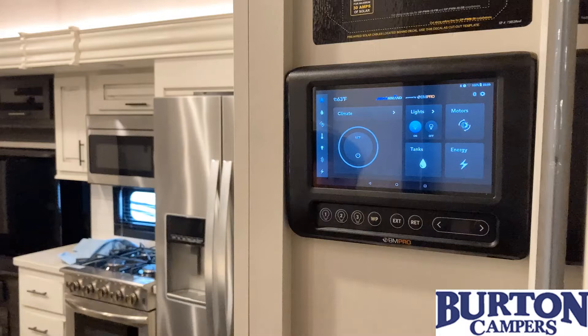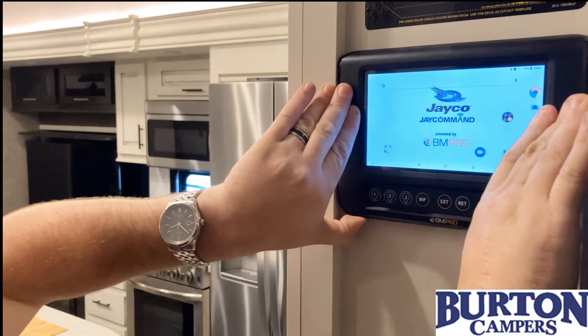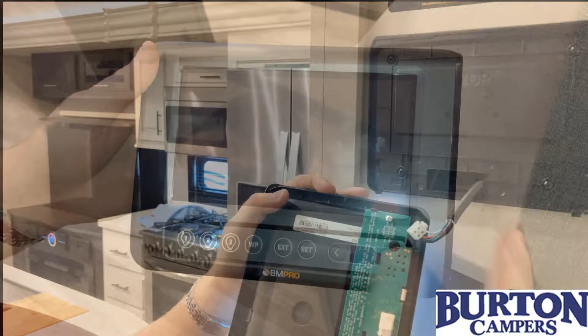Okay guys, so whether you're experiencing that your screen's frozen here or frozen here, the only thing we have to do now to get to the plug on the back — that's what we're going to do, we're going to get to the plug on the back — you want to pull up on the bottom, pull it out, and simply unplug the wire.